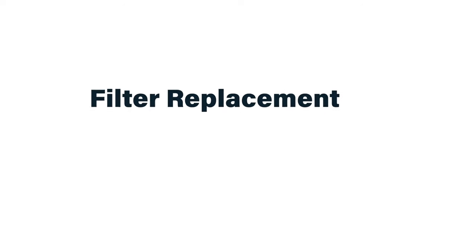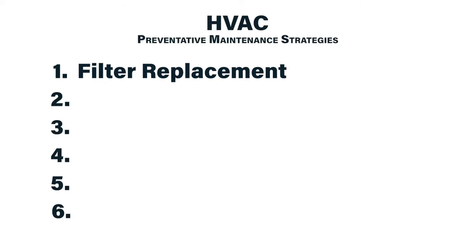Filter replacement is one of the most commonly understood preventive maintenance activities for HVAC systems. However, it's also one of the most commonly neglected, especially in systems that are out of sight or difficult to access.